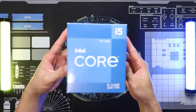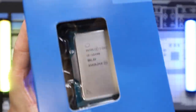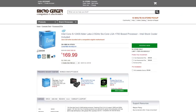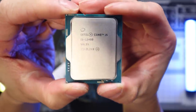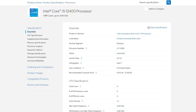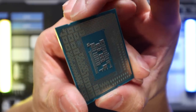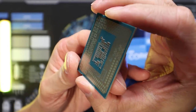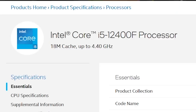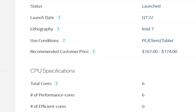Starting off with the processor, we have the i5-12400. This is one of the best price-to-performance processors available at the moment, coming in at around $200 for most retailers. If you can grab it from Microcenter, they've got it for $169, with an additional $20 off when bundled with the motherboard. This is a 6-core, 12-thread processor — all performance cores, as there are no efficiency cores here; those are reserved for Intel's higher-end offerings starting with the 12600K. Even so, performance from the 12400's 6 performance cores is more than enough for gaming, streaming, and even content creation at a very affordable price. You can also go with the i5-12400F to save $20–$30 if you're planning on using a discrete graphics card and don't need integrated graphics.